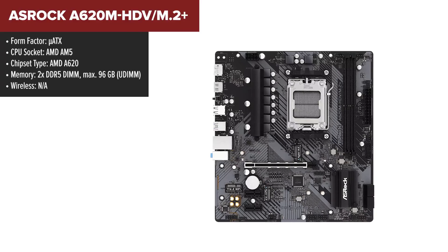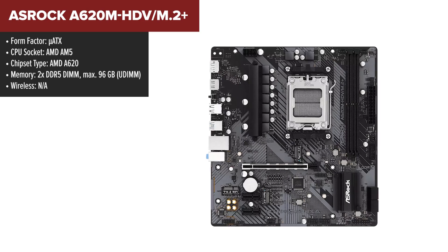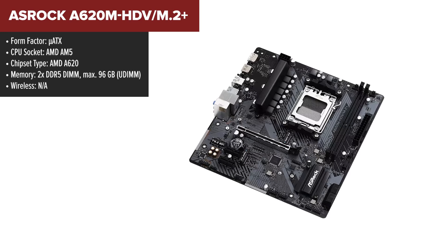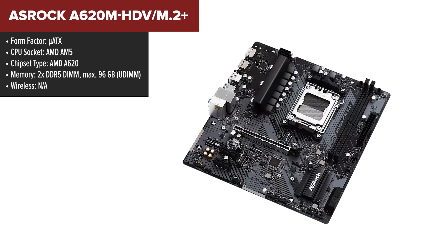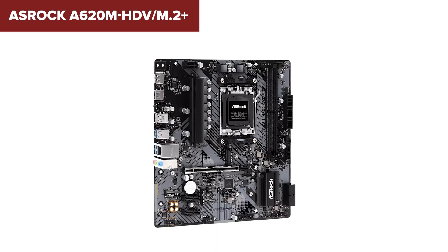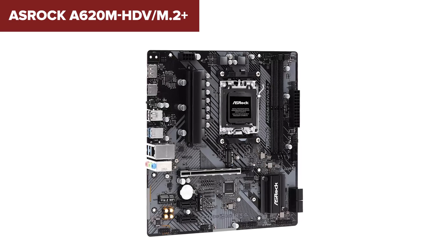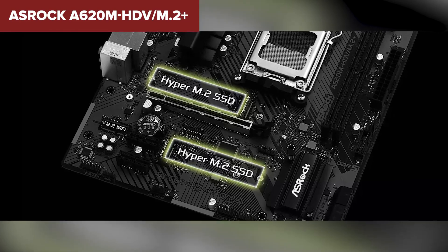The ASRock A620M HDV M.2 Plus is a micro ATX motherboard built for users looking to take advantage of the latest AMD Ryzen processors with the AM5 socket. It supports DDR5 memory, delivering impressive speeds up to 6400MHz for smooth and fast performance. This board is equipped with a PCIe 4.0x16 slot for high-performance graphics cards, and two PCIe 3.0x1 slots for additional expansion cards. Notably, it offers two M.2 slots for faster storage solutions, along with four SATA 6Gbps ports for additional drives.